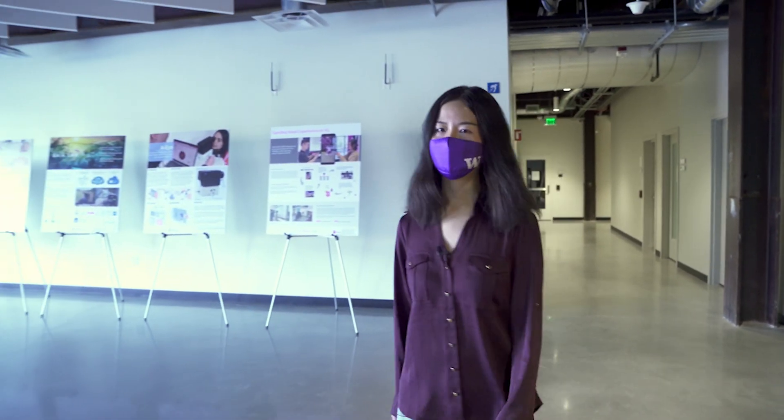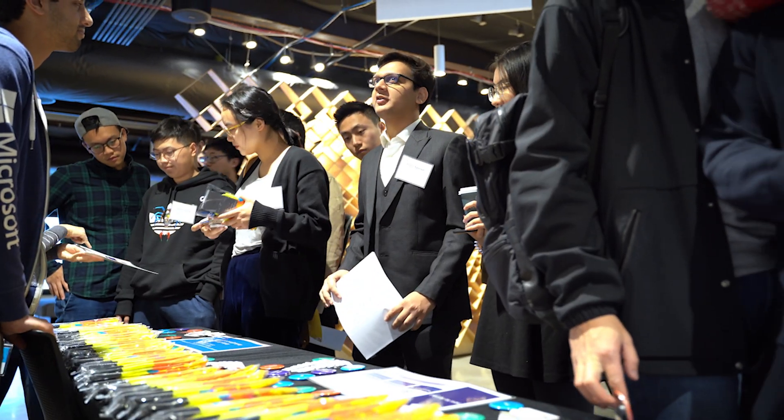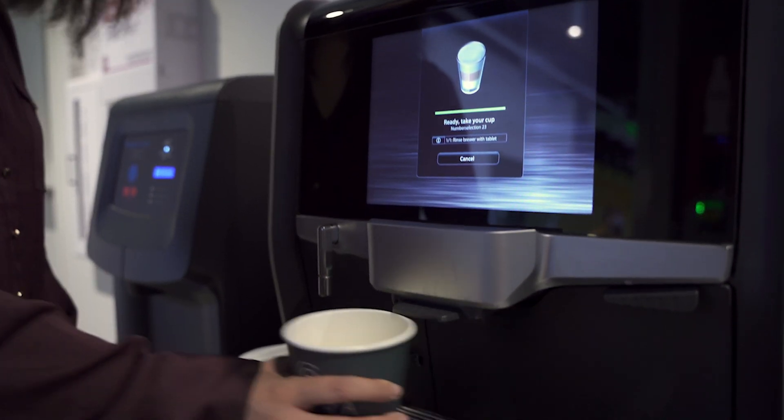I am in the first floor commons where students, faculty, and staff have lunch and socialize. The GIX speaker series, company recruitment events, and community happy hours also take place here. This also has our kitchen where I usually get my free coffee in the morning.